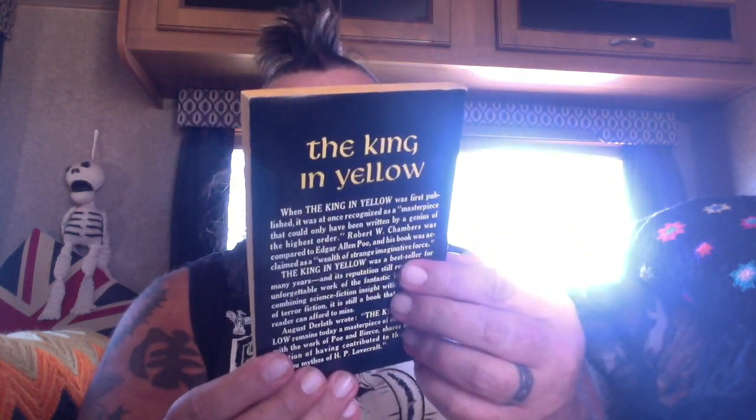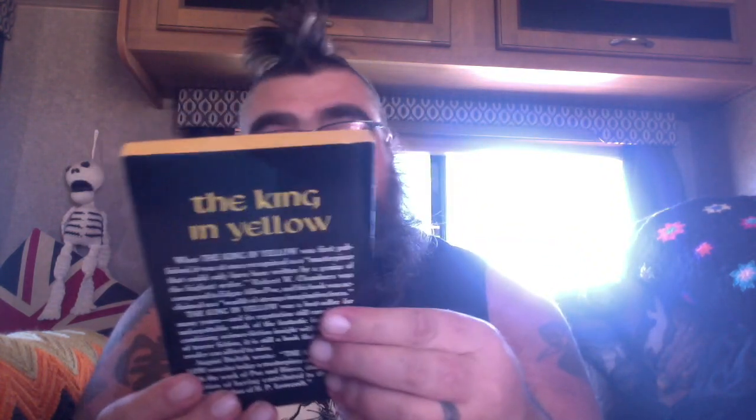Look at how freaking pristine this 1965 Ace copy of The King in Yellow is. Complete and unabridged. 'Achieves notable heights of cosmic fear,' says Mr. Lovecraft. This book has not been to the chiropractor either.